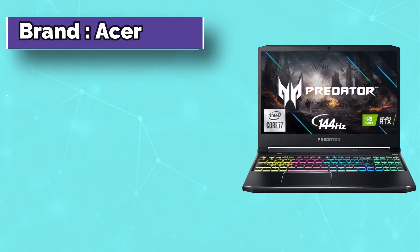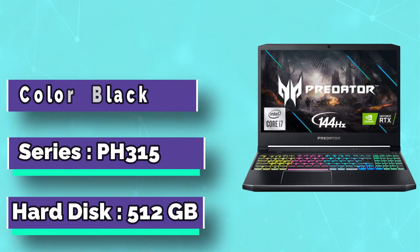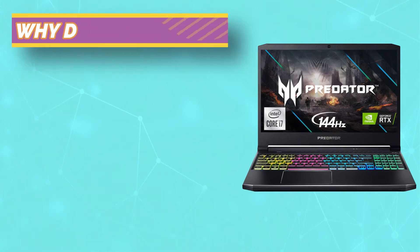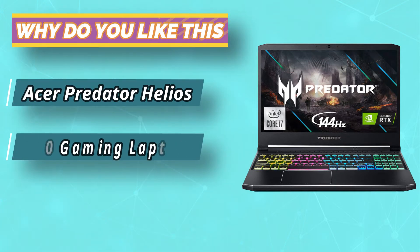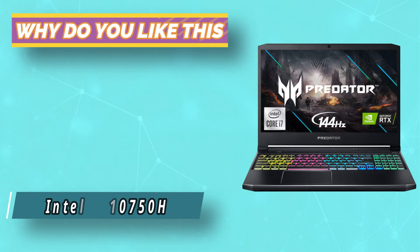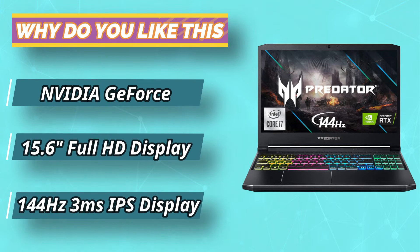We have named the Acer Predator Helios 300 as the king of the pack of models. We were simply astounded by the power packed into this fantastic model. Acer was getting bombarded by other models from various brands, but thanks to the Predator Helios model, it is back with a sounding bang in the market. Engineering students, gamers, and programmers don't mind using this supernatural machine.